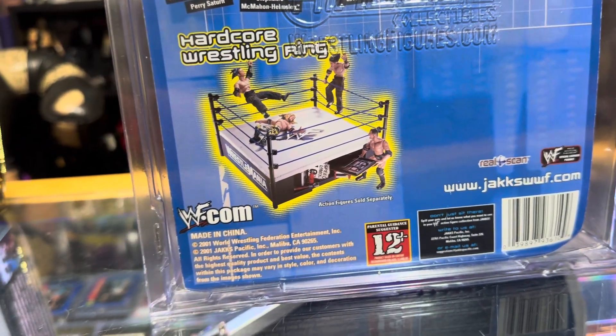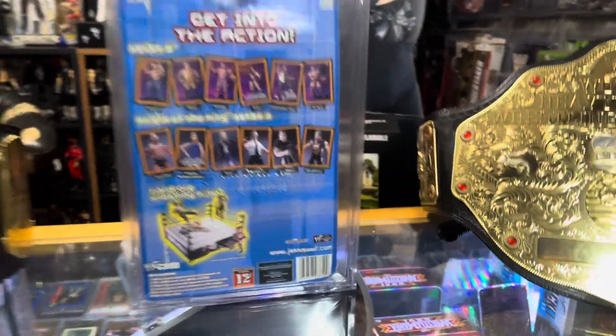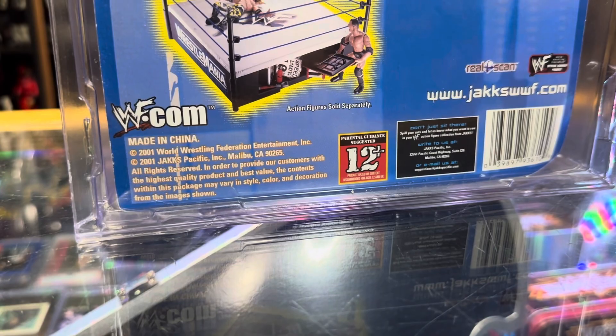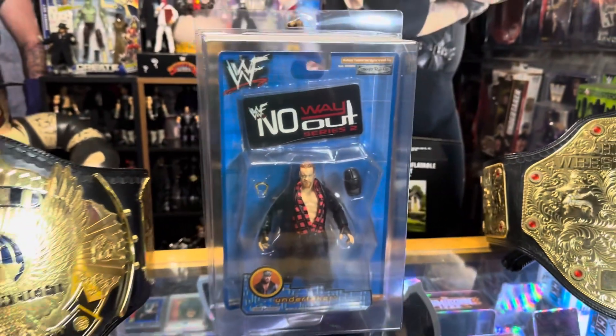Underneath that we see some accessories available at the time - in this case they're showing us the hardcore wrestling ring. I thought I saw something like points - you used to be able to get points and redeem them for stuff. I don't know if this is one of those kinds of figures.